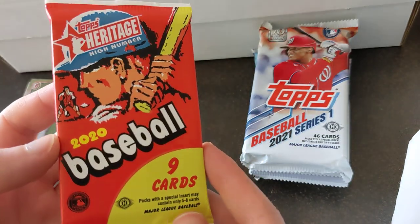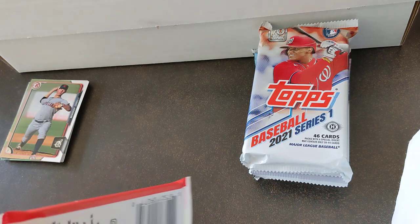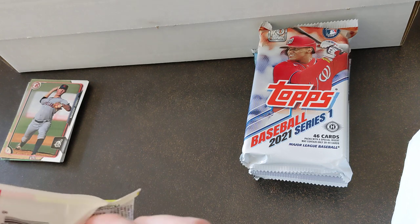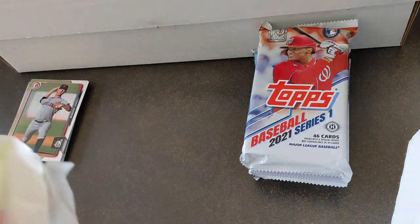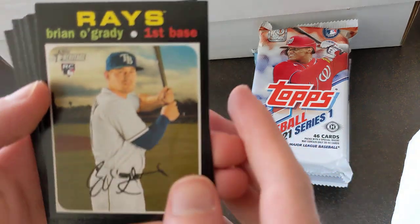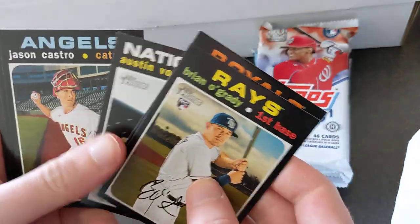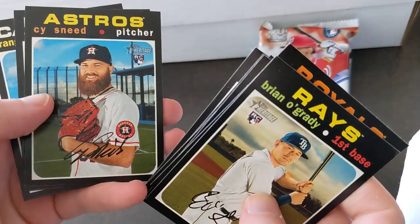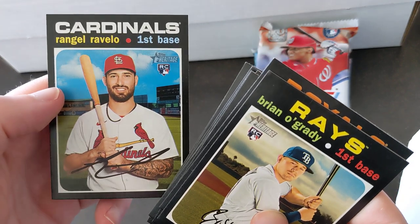Next we have 2020 Heritage High Number. Start with Brian O'Grady, Danny Duffy, Danny Roark, Cy Sneed, Eric Sogard, and Ronhell Rubello.